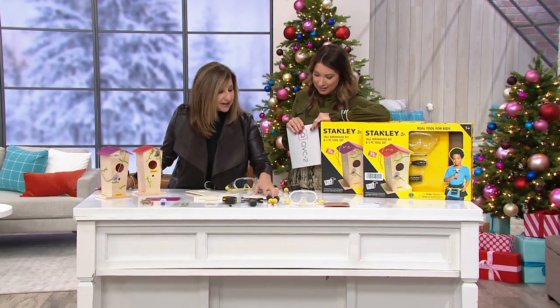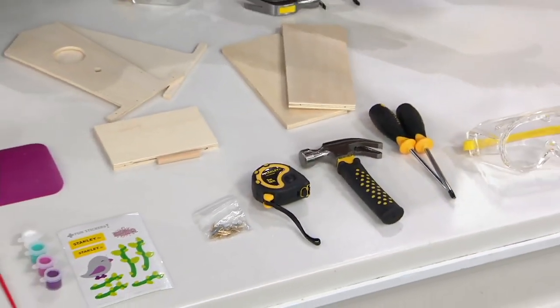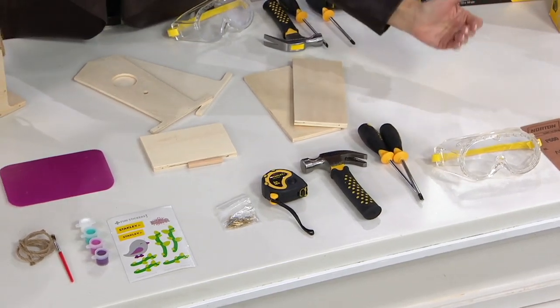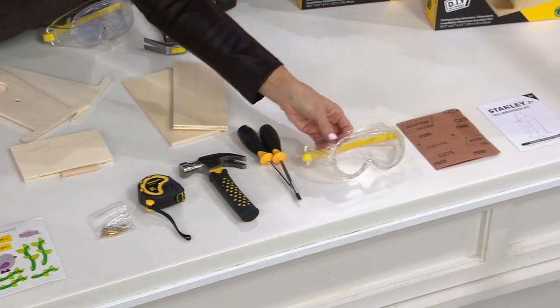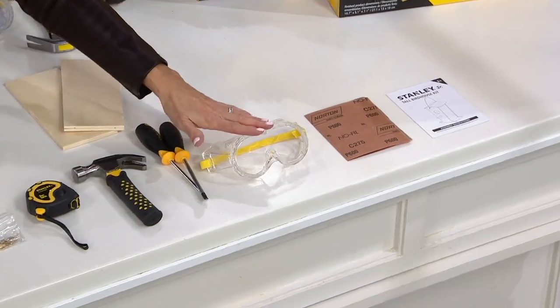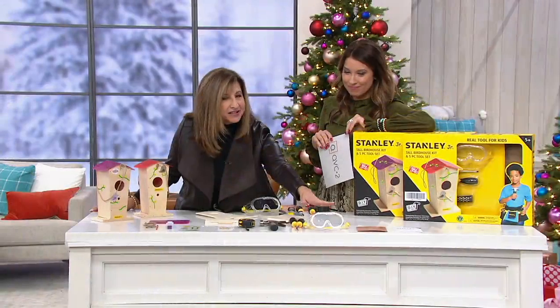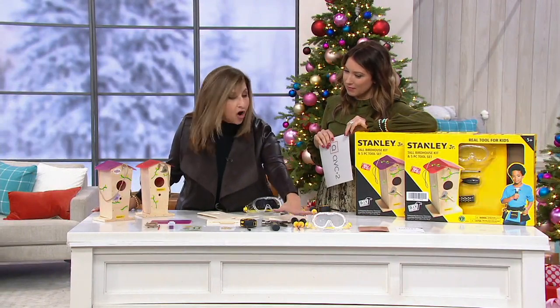Sanding — because the wood might need a little bit of sanding and attention — and I love that because what does it teach? Patience in our little ones. Not everything can be done immediately. Here are your goggles — safety goggles always. You may not need them exactly on this one right now, but in the future you're going to love to have all of these tools.